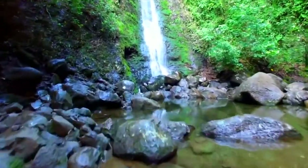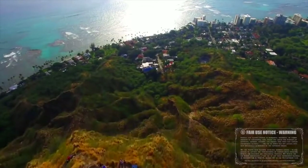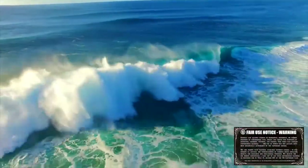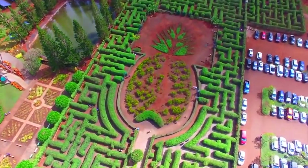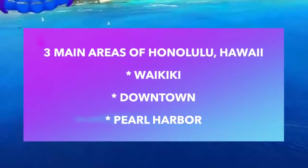No trip to Oahu would be complete without visiting some of the island's world-renowned beaches. The city of Honolulu falls roughly into three areas that include Waikiki, downtown, and Pearl Harbor.